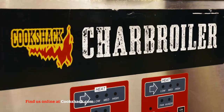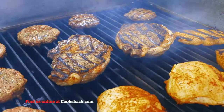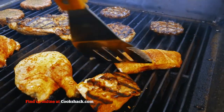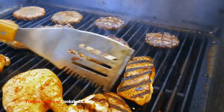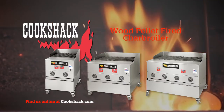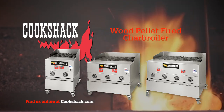With our charbroiler, the cook simply sets the cooking temperature, and the charbroiler regulates the wood pellets and the cooking temperature. The cook concentrates on the quality of the food, not on stoking the fire. Its heavy-duty cast-iron grates distribute heat evenly, eliminating hot spots and reducing recovery time. You have complete control over the temperature and cooking process.